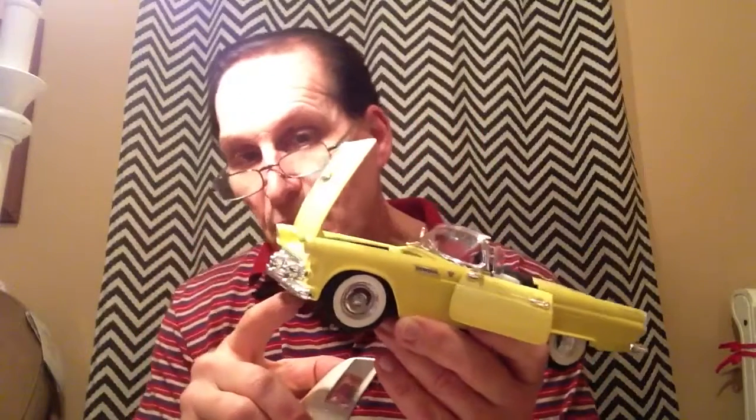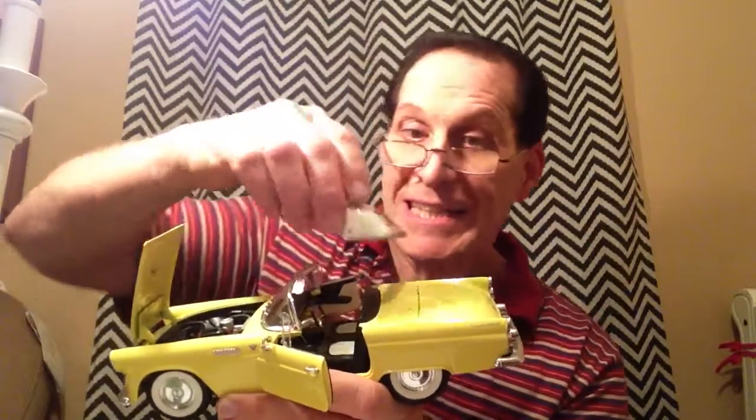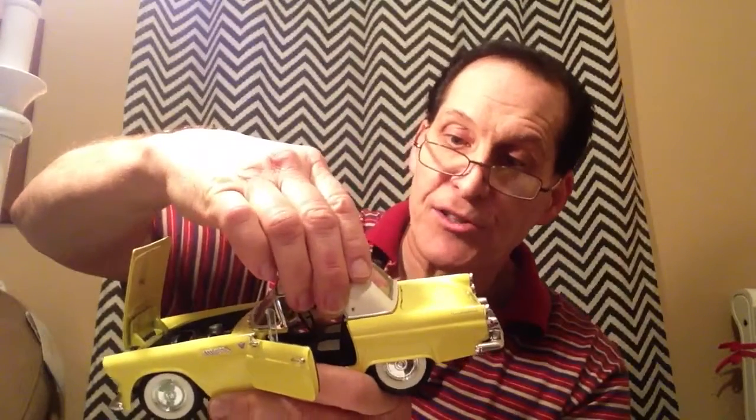It also had a ball joint front suspension that offered a plush ride. Now, this was only offered as a convertible, and it came with this optional hardtop. The hardtop actually had a porthole window in it. Beautiful car.